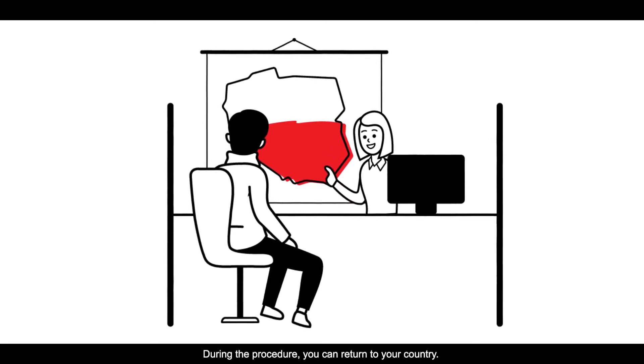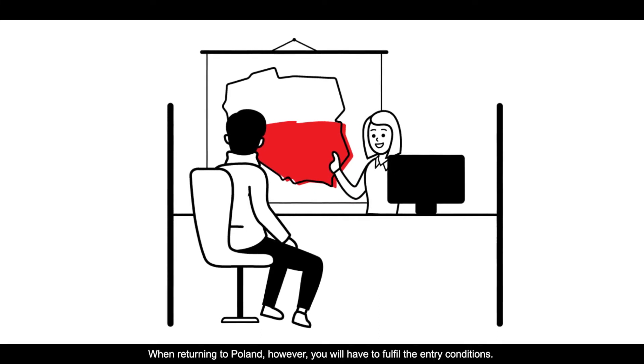During the procedure, you can return to your country. When returning to Poland, however, you will have to fulfill the entry conditions.